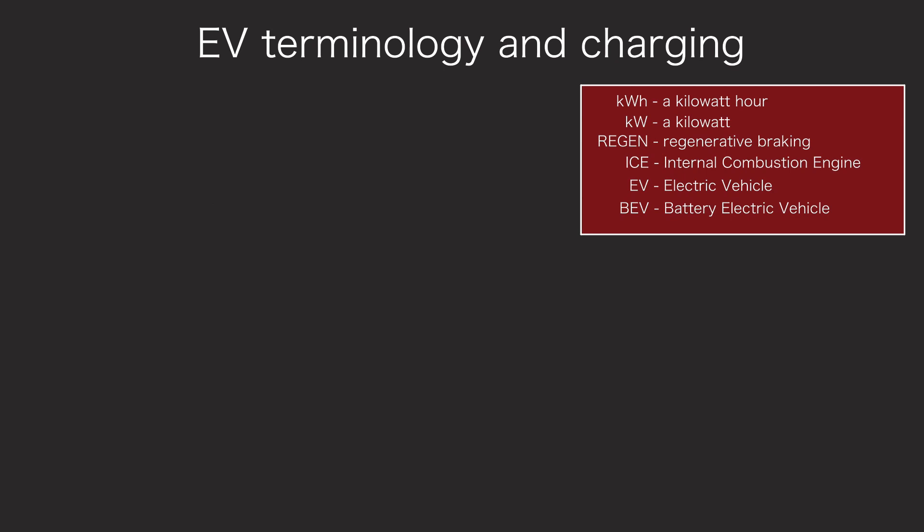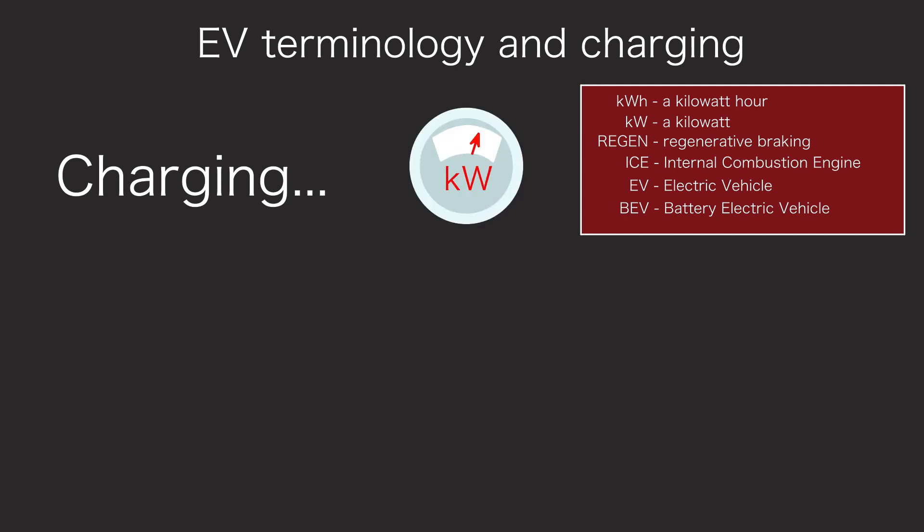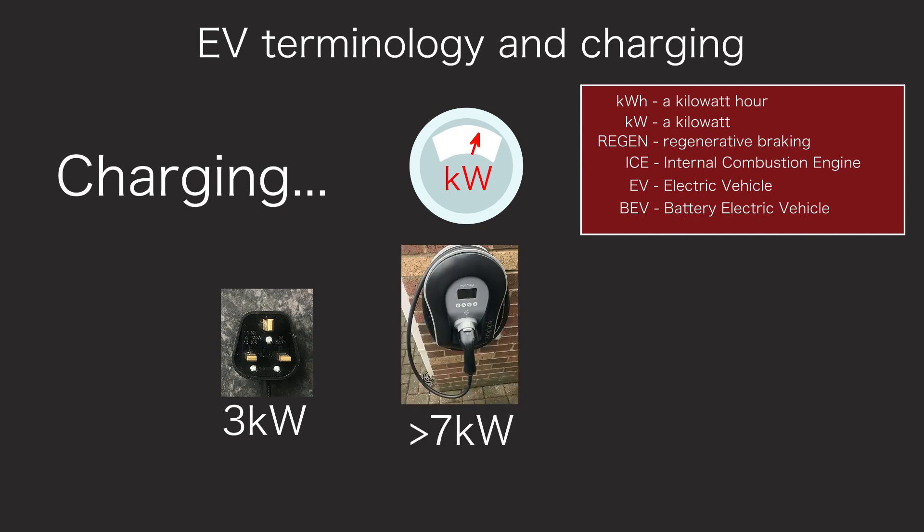So let's move on to charging. We measure the power of EV chargers in kilowatts. In round figures, a 3-pin plug at home can provide around 3 kilowatts. A dedicated EV charge box at home typically provides just over 7 kilowatts. The more powerful the charger, the faster you can top up the battery. The more powerful the motor, the quicker you can empty the battery. So motor power and charger power are all measured in kilowatts.